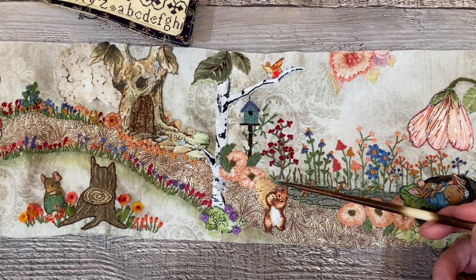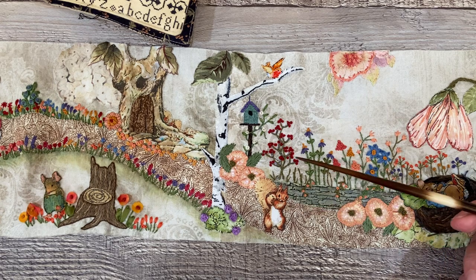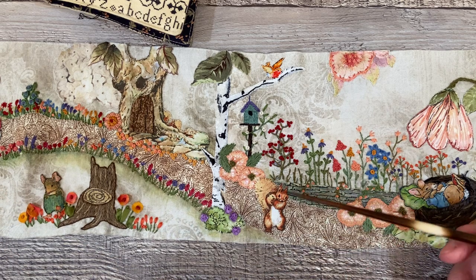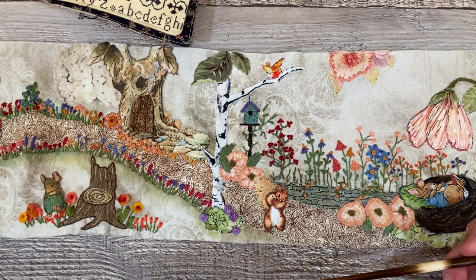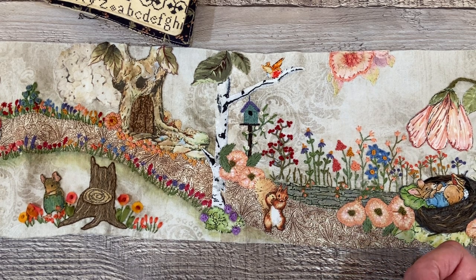I also added this little squirrel — Chatterer the red squirrel — who is keeping an eye on the baby bunny over here, but also bringing his share to the picnic back here. He's bringing what looks like maybe a filbert, hazelnut, or maybe an acorn — something that he would enjoy.